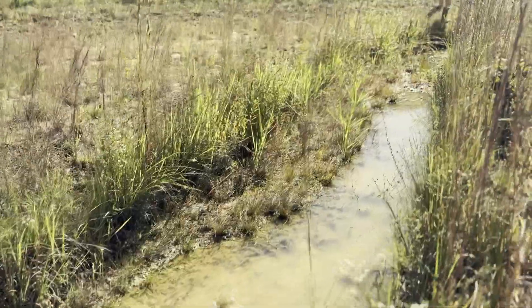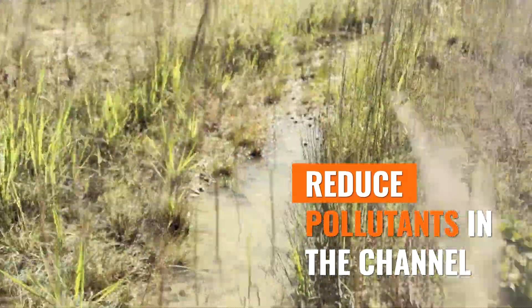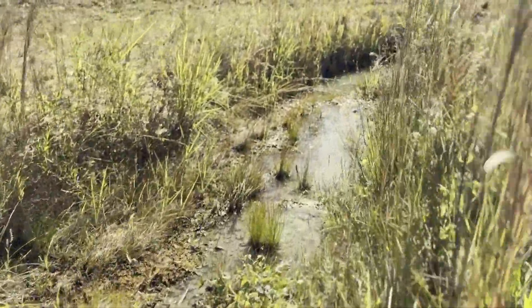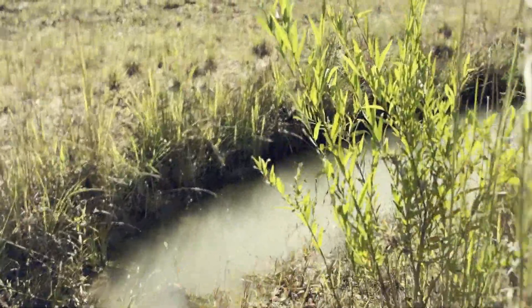A lot of stream restoration is because we're trying to reduce pollutants in the channel. The number one pollutant in the southeast is sedimentation. As streams erode and that sediment gets in the channel, it decreases oxygen in the channel, which is not good for fish and certain types of macroinvertebrates.